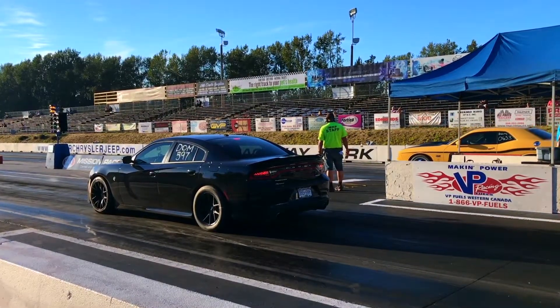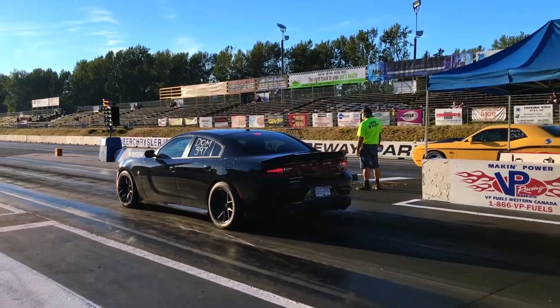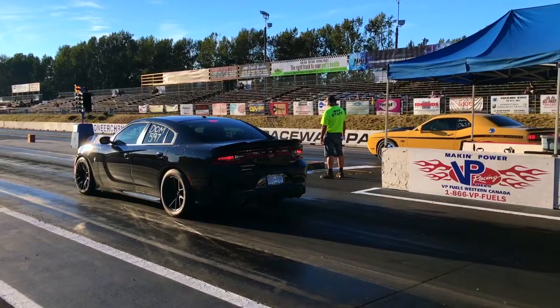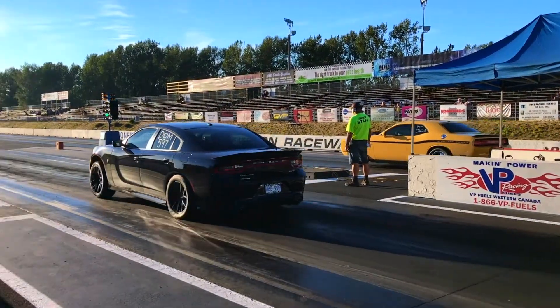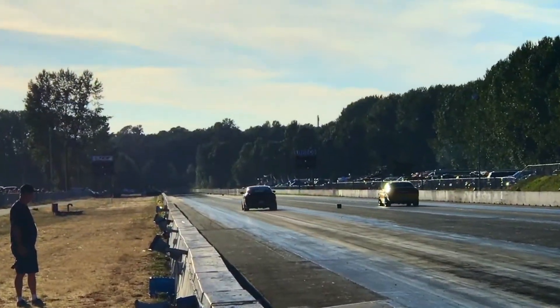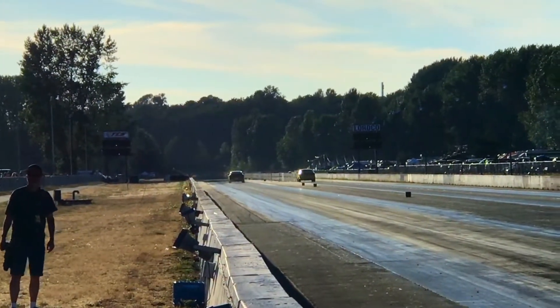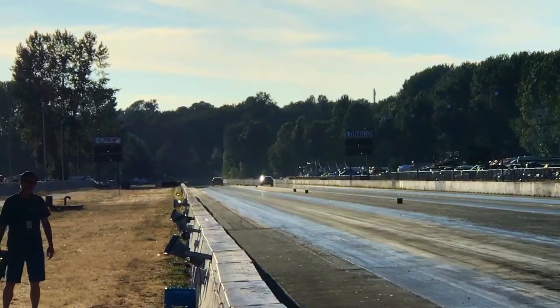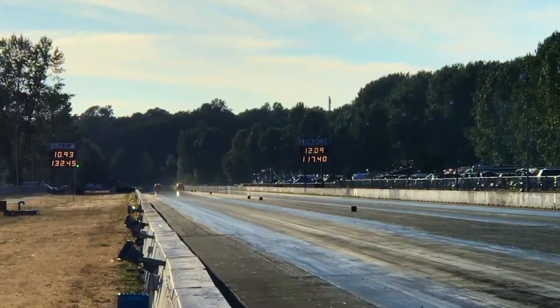So our quickest Hellcat pass — missed this one. His best run: 10.56 at 131 miles an hour. Let's see how consistent this is. Run the rocket — 10.93 on a 10.56. That's way away from the numbers.